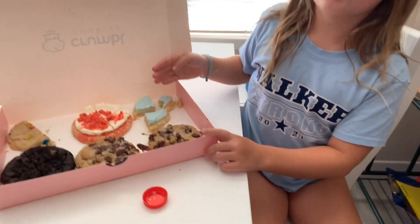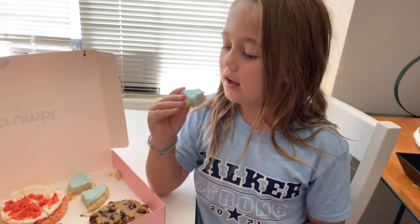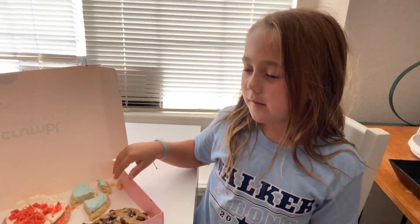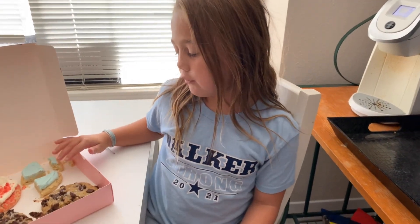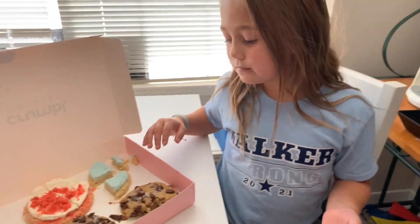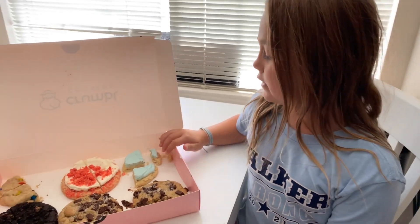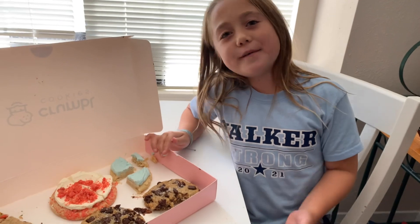First is the Shark Week cookie. There's like gummies on it — I already ate it. It's vanilla cream frosting with blue food dye and it's a sugar cookie. I'm going to rate it from 1 out of 10. This one is definitely an 8. Solid 8.